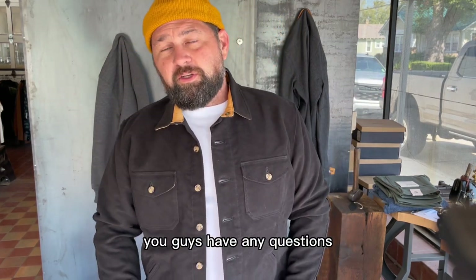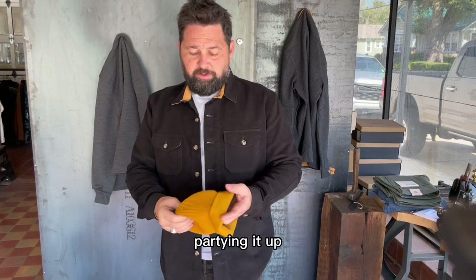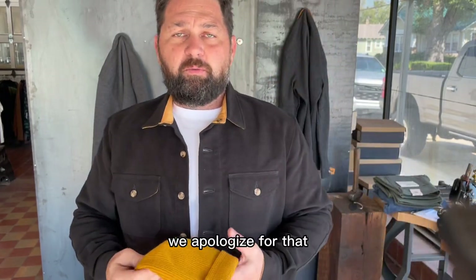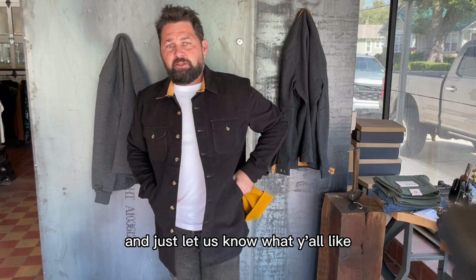Hit us up if you guys have any questions or want anything. Measurements will be online soon - we're a little bit behind. Duncan's in Scotland right now, so we're managing the best we can. Measurements are a little bit behind and we apologize for that, but we will have them up soon. Just let us know what y'all like.